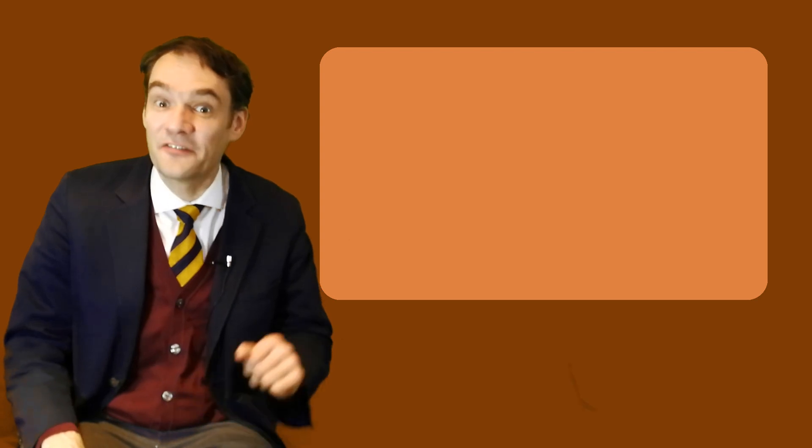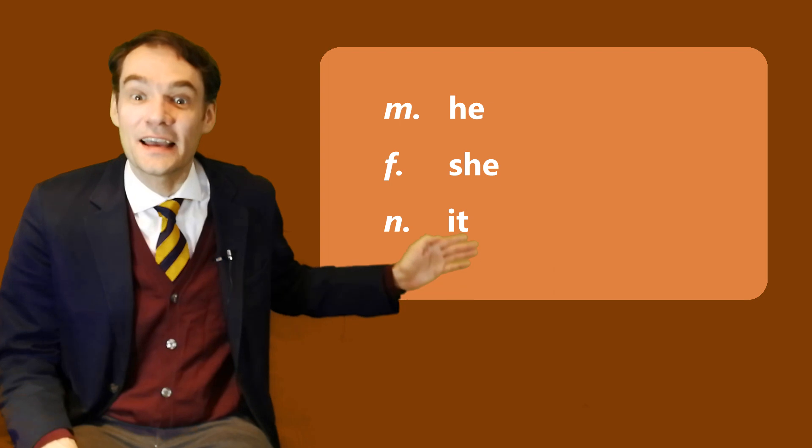You all know personal pronouns and in the third person singular we have male, female and neutral, and these are he, she and it.